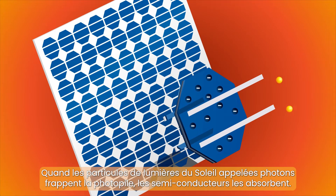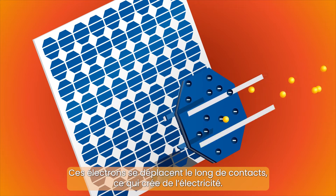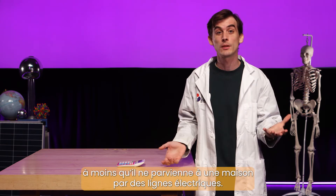Light particles from the sun, called photons, hit the PV cell where the semiconductors absorb them. The photons knock some electrons loose from the cell. These electrons travel along contacts, creating electricity. This current can then power an object, like this calculator, or it can be delivered to a house through power lines.